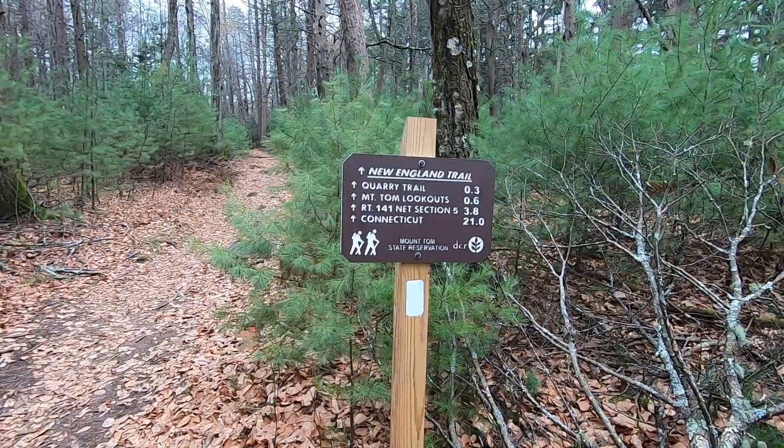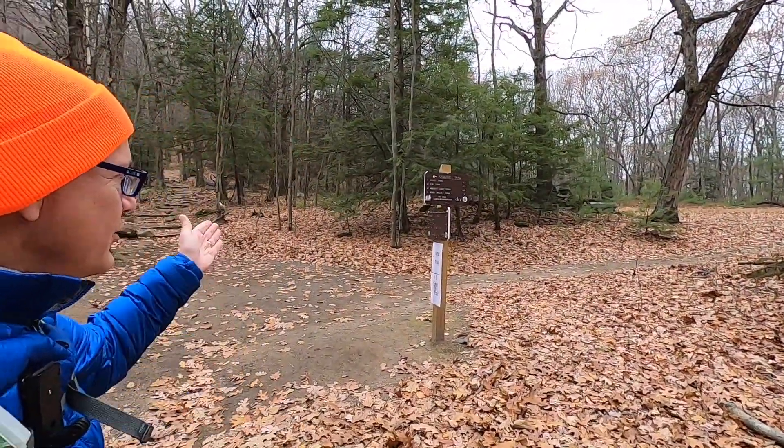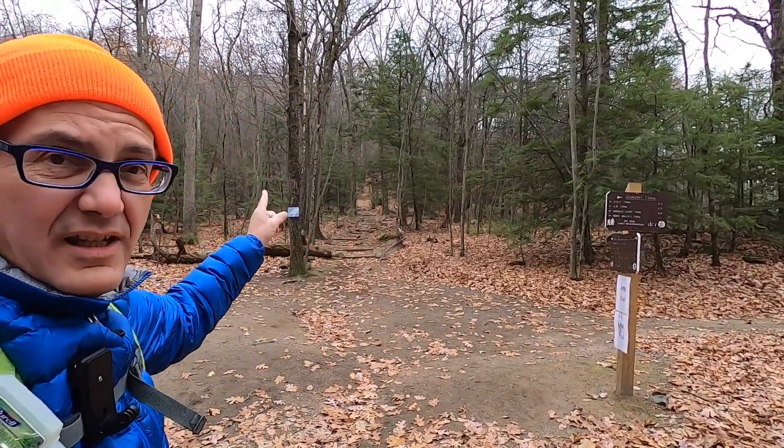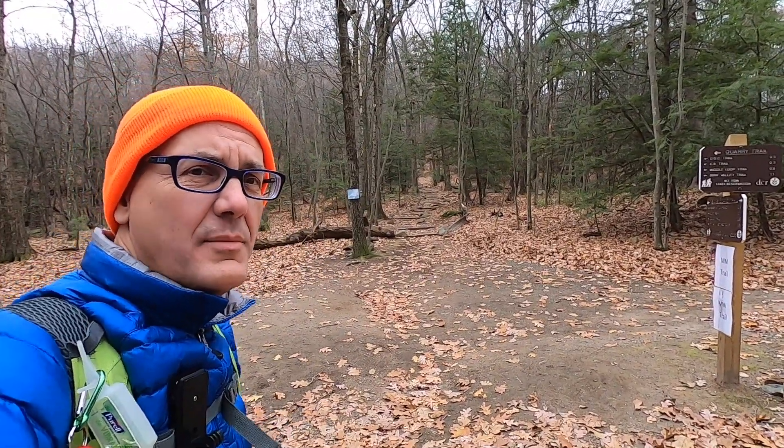Mount Tom lookout is six tenths of a mile. We've just gone three tenths of a mile and we've come to our first junction. Here on our left is the Quarry Trail and straight up those stairs is Mount Tom. So we're going to continue hiking on to Mount Tom.